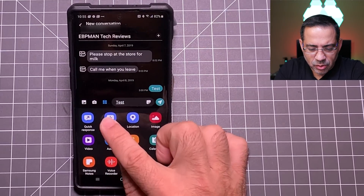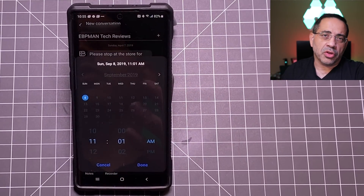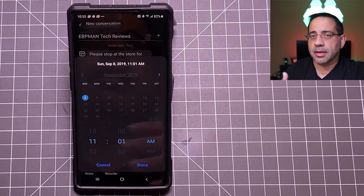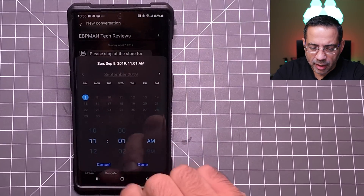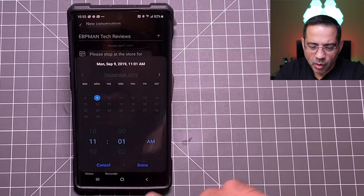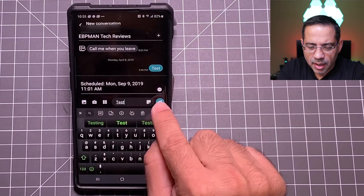Let's look at schedule a message, because scheduling a message is one of the most powerful tools you have with messages. For example, I may be leaving early in the morning, getting on a plane, and I want to send a message to my kids — wishing them a great day or letting them know something to do. So here what I can do is say I need this message to go out on Monday at 11 a.m., and when I hit done, I can type in my test message and hit send.